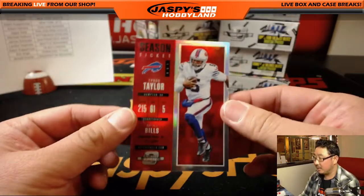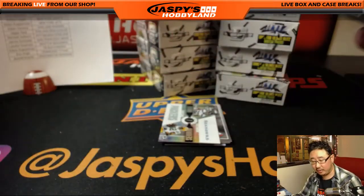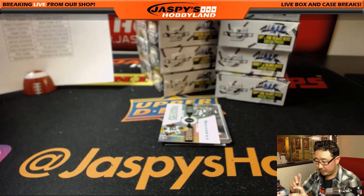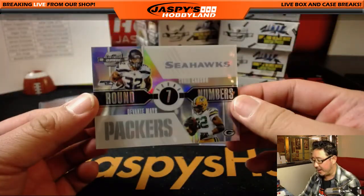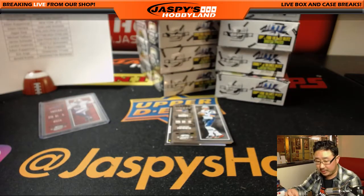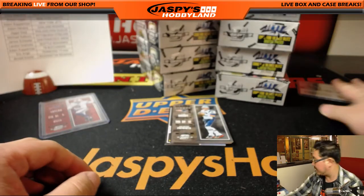We're going to start off with Tyrod Taylor for the Bills at $1.99 — that'll go out to Peter with the Bills. We've got a randomizer between the Seahawks and the Packers: Chris Carson and Devonta Mays. Set that aside right there.